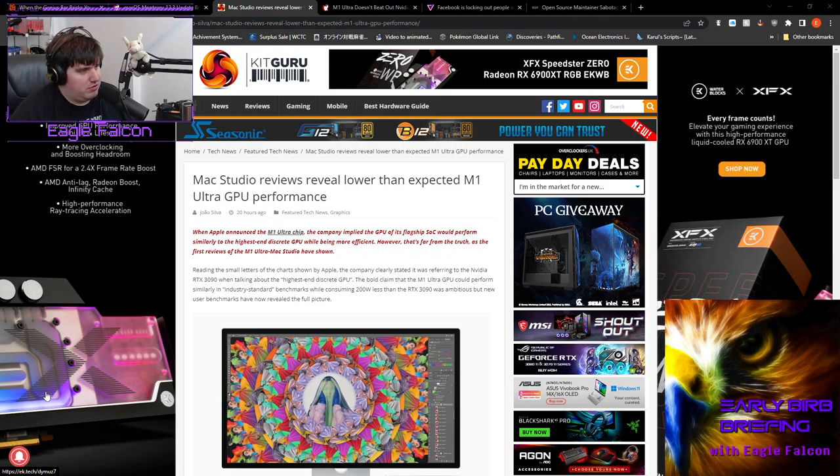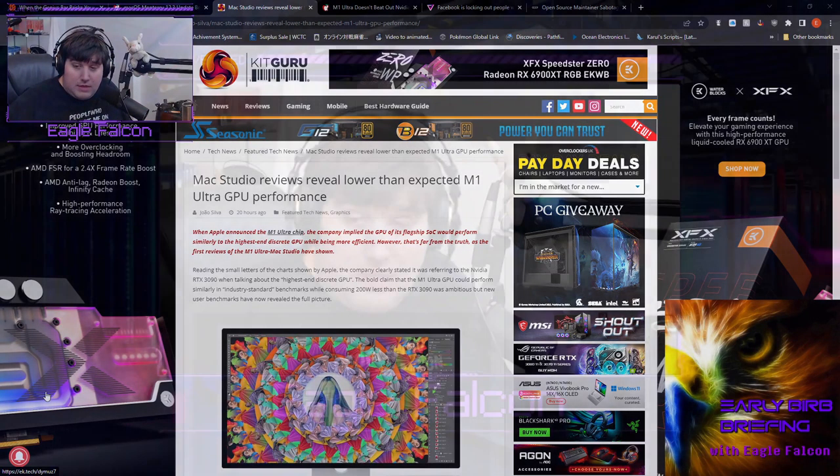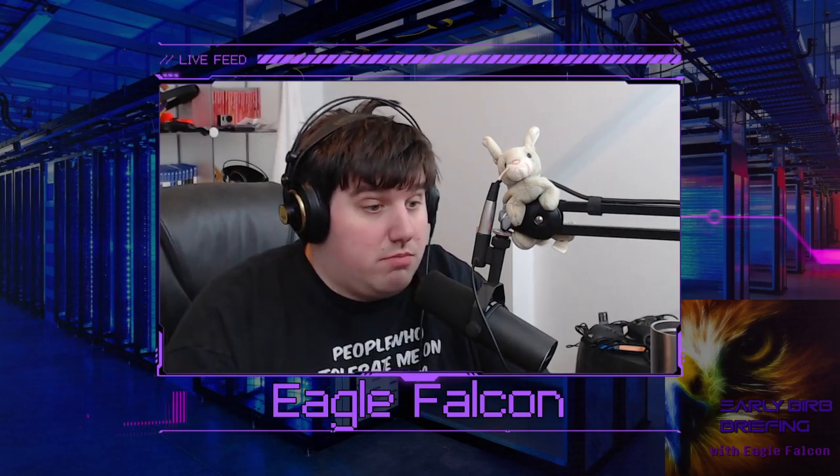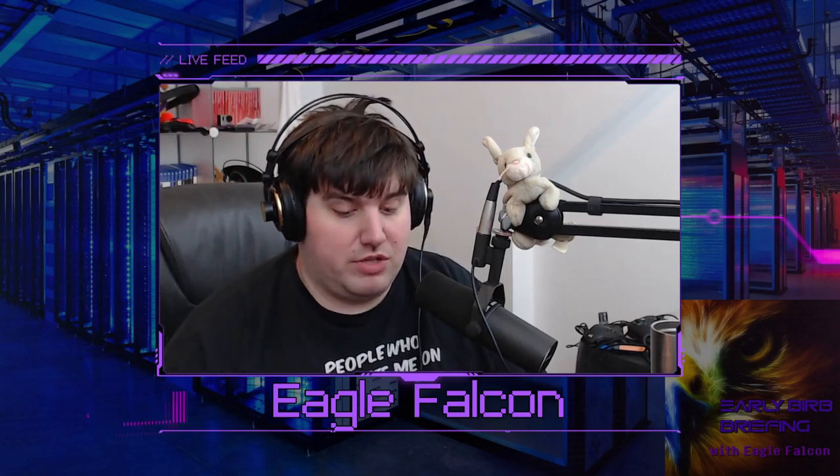The M1 Ultra is a very good GPU, and it is an extremely efficient GPU — which, by the way, called it. I said performance per watt is where this thing is going to excel. It's not going to be the absolute performance monster they're going to make it out to be. It's going to be a very good performer, but it's not going to be the absolute behemoth that's going to completely make every single high-end workstation out there obsolete.